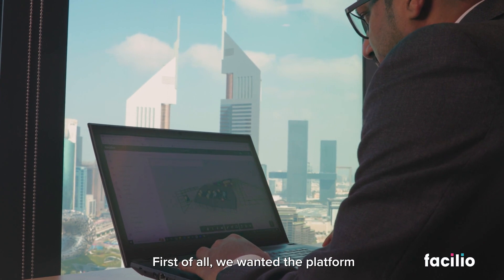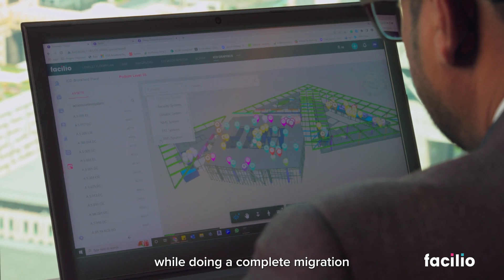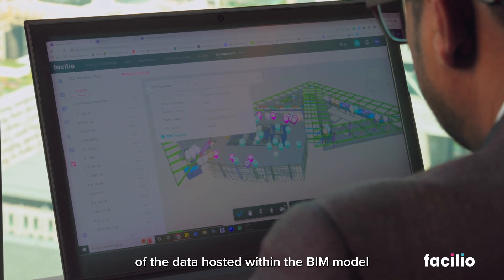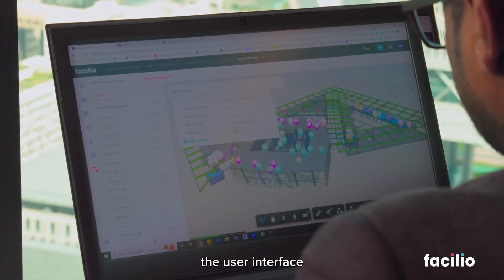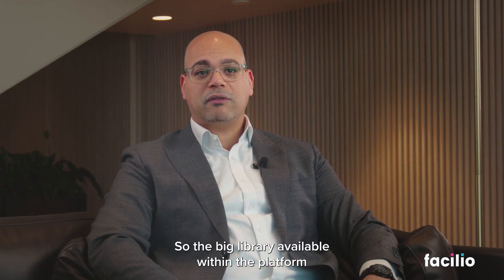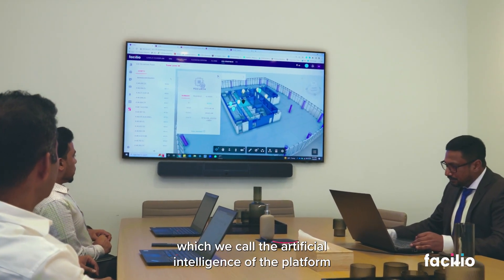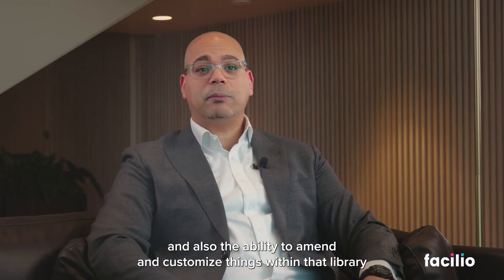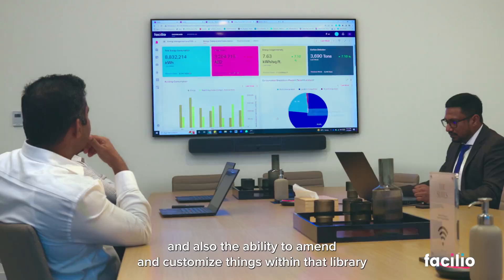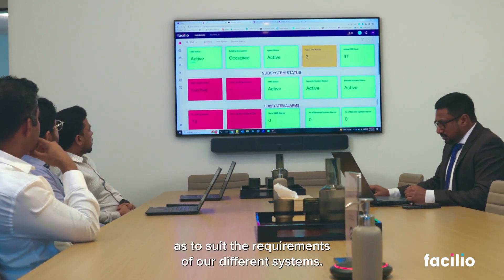First of all, we wanted the platform to be able to integrate with our BIM model while doing a complete migration of the data hosted within the BIM model, the user interface, the fault detection and the diagnostic tools. The big library available within the platform — which we call the artificial intelligence of the platform — and also the ability to amend and customize things within that library to suit the requirements of our different systems.